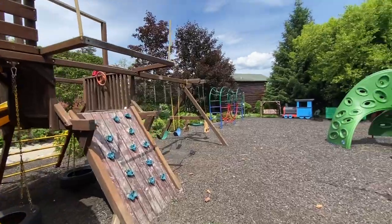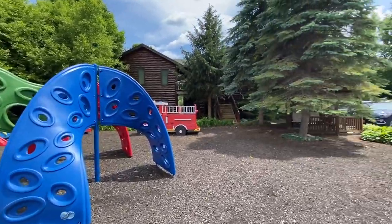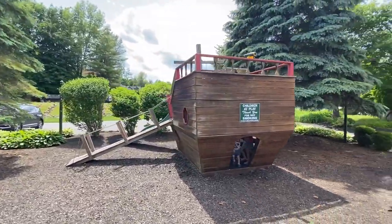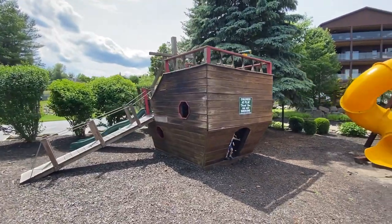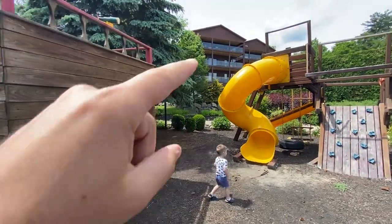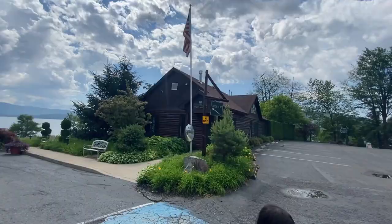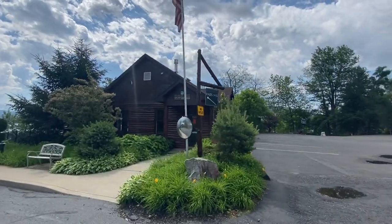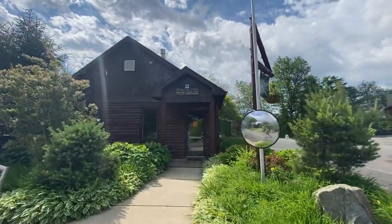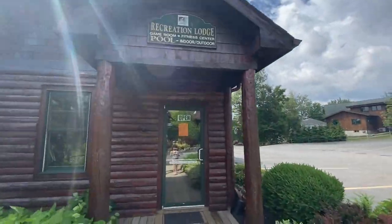Check out this awesome little play area if you have kids — it's a giant pirate ship, and my kids have already run to it and started playing. Our hotel room is right there, so it's very convenient. This is the recreational lodge where they have snacks, and this is also where the gym is and where you can get to the pool.